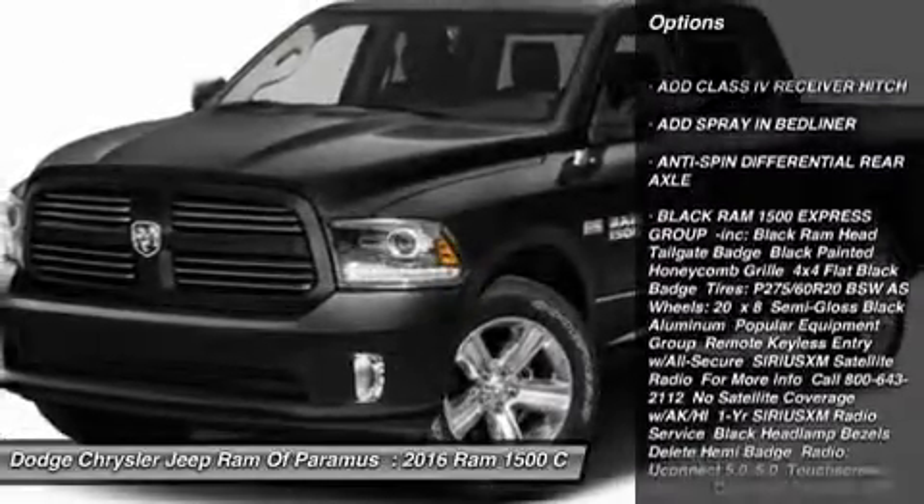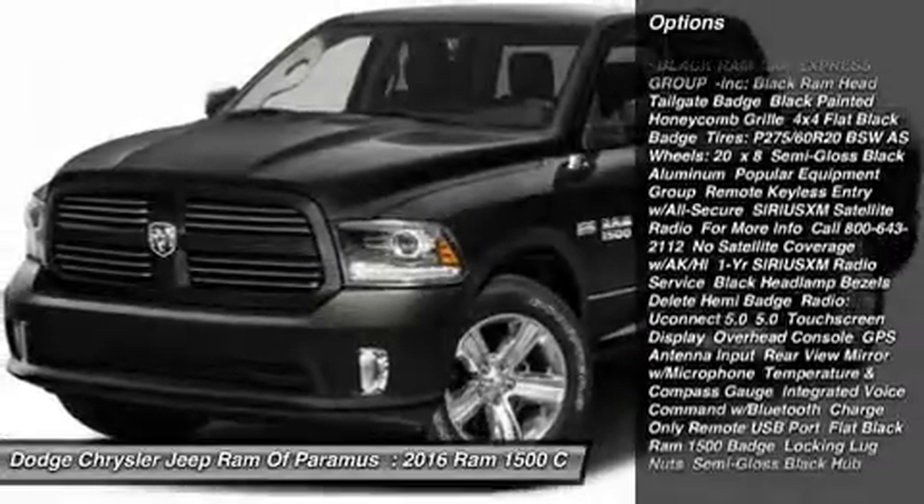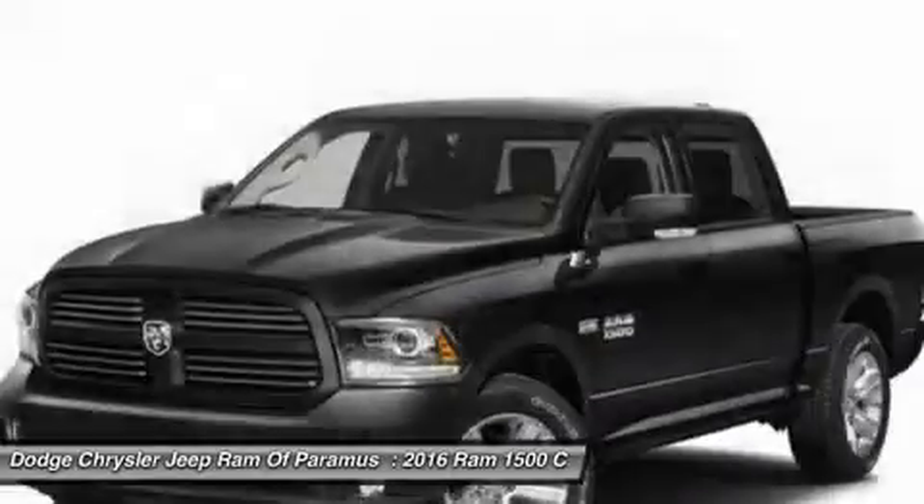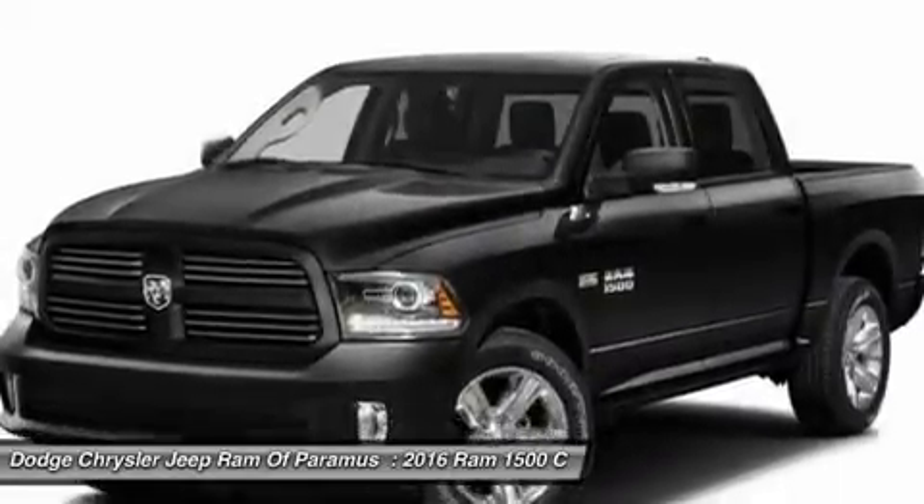stability control, traction control, adjustable steering wheel, power steering, driver airbag, aluminum wheels, cruise control, four-wheel disc brakes, four-wheel drive.